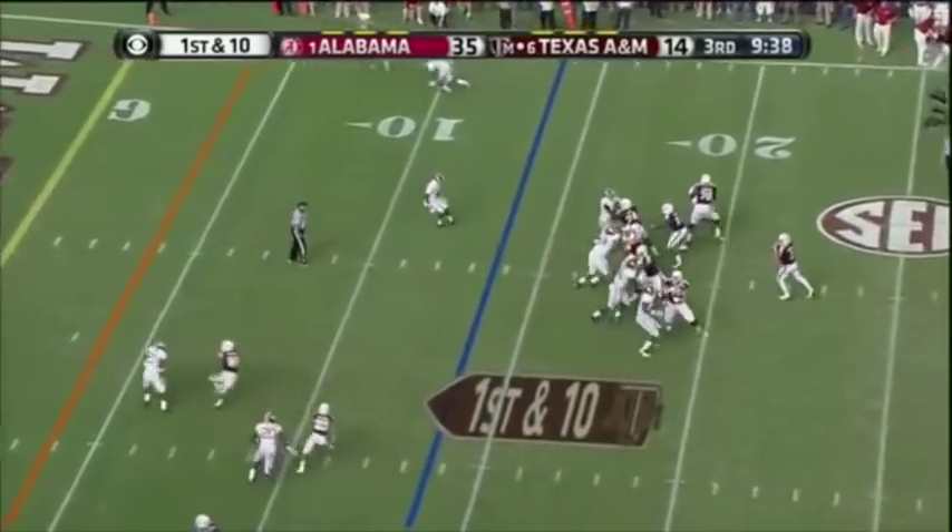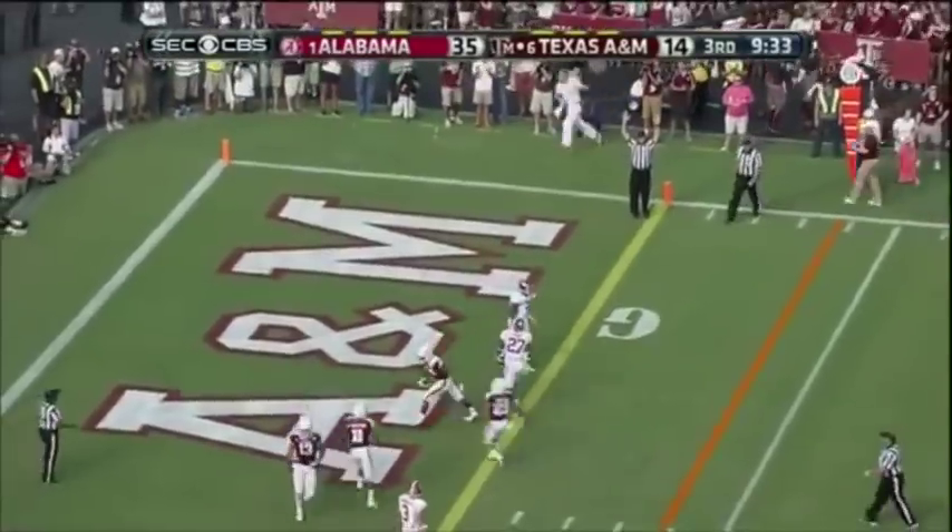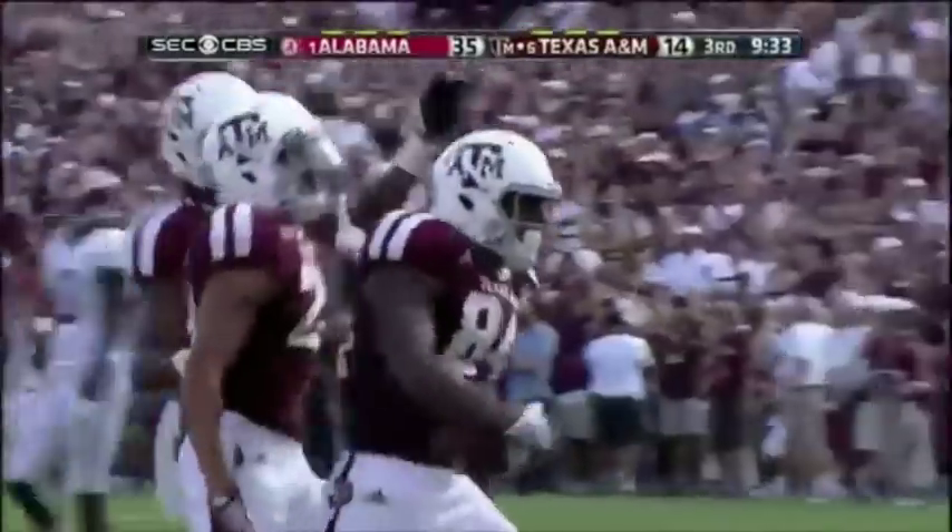Five-man rush — Manziel across the middle. Touchdown! Malcolm Kennedy, number 84.